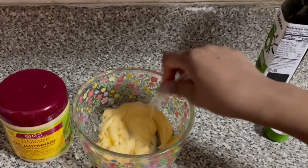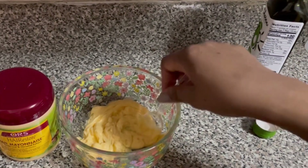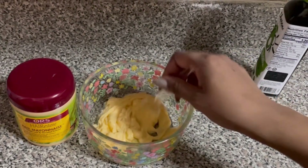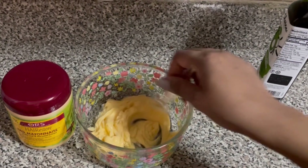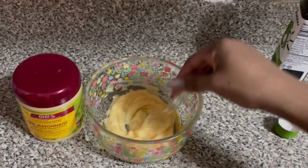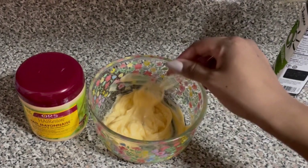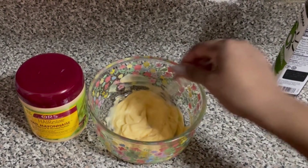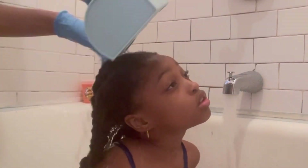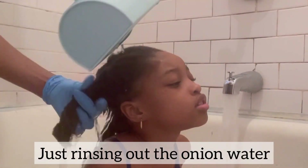When it comes to deep conditioning, it all depends on your hair. My daughter's hair — one has low porosity and the other has high porosity. For the one with high porosity, I usually try to do a hair mask that has protein, like a hair mayo protein deep conditioner. I use that on her hair but not as often on my other daughter who has low porosity hair.